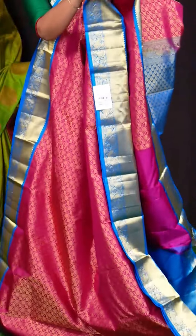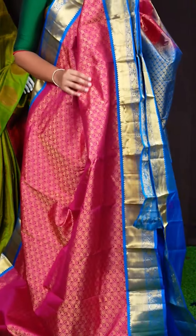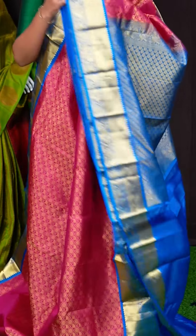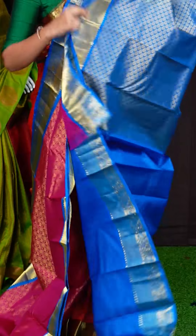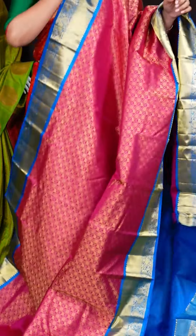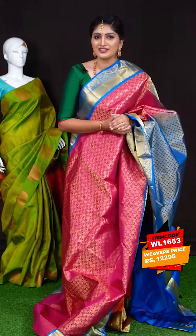Here we got another pretty saree of rani pink with blue color combination. On the body, we got all-over golden zari peacock and diamond cut design with designer bootis. Coming to the border, we got blue color golden zari kairi with peacock designer border. For the pallu, we got blue color golden zari designer leafy bootis and peacock designer rich pallu. This saree has a blue color plain blouse with designer border. Item code is WL1653 and the saree weaver's price is Rs. 12,295.